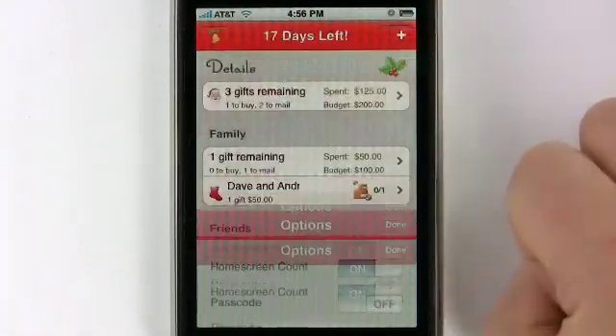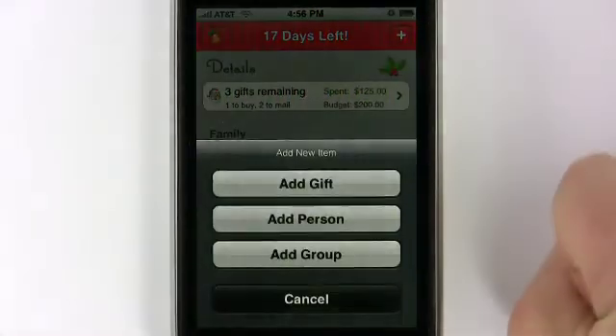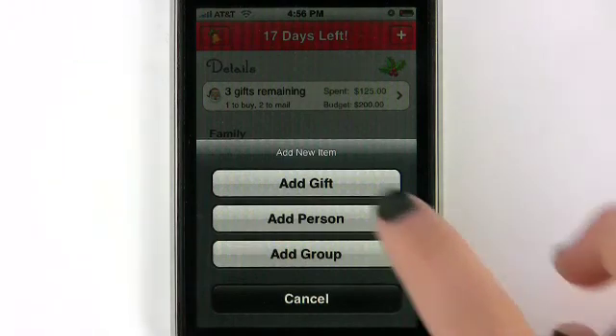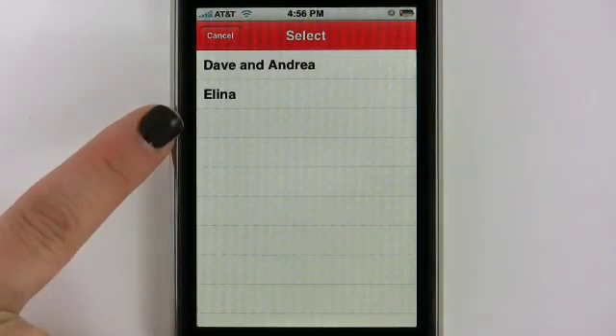I'm going to go ahead and hit Done up there. Also to the right here, you have a little plus and from the main screen you can add a gift, add a person, or add a group. Let's see what Add a Gift looks like. When you add a gift, it's going to bring up a couple categories that I already have — people that I already have in my family and in my friends.